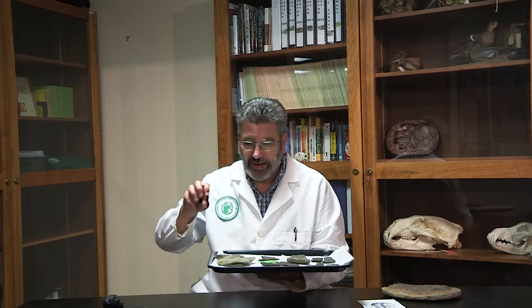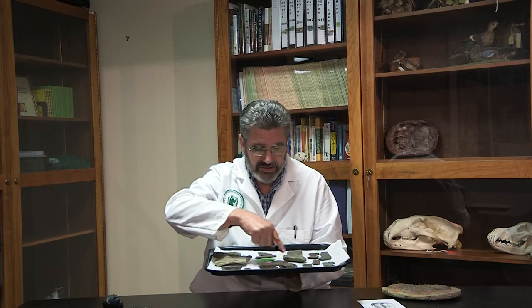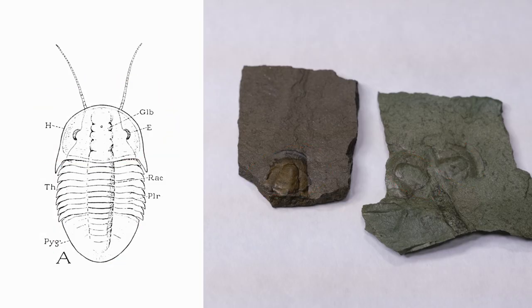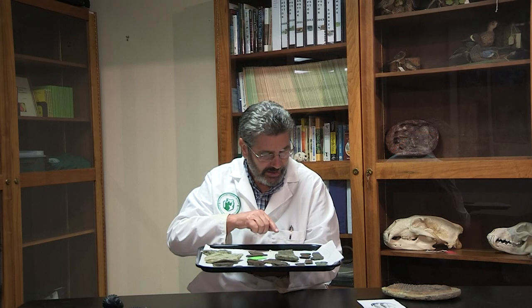And so as trilobites molted — and they did that, like all arthropods do in order to grow — they pull their soft body out of their shell and secrete a new hard shell. Those shells that were left over sometimes could get buried and preserved. Here we've got some trilobite tails, and then their head region — we found pieces of that. We found some pieces of the little spines on the side, the genal spines as they're called.